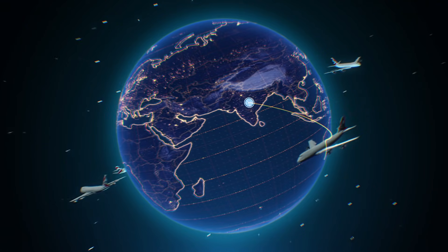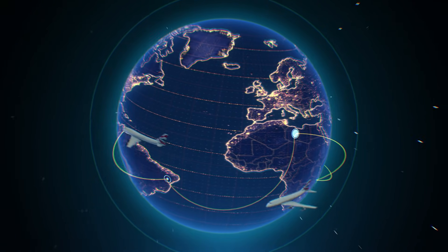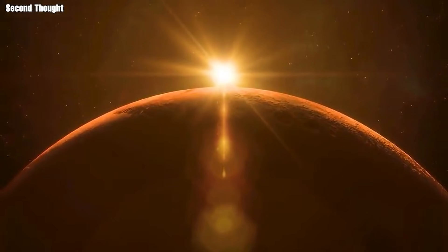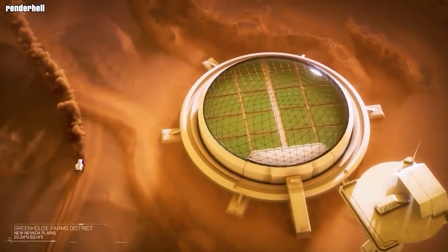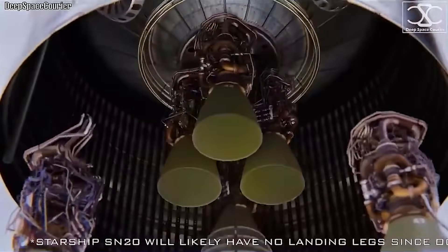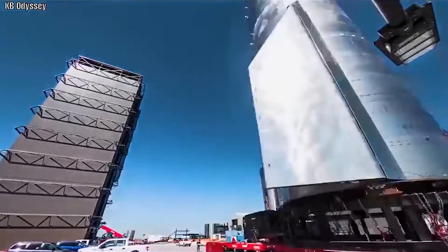Due to Earth's massive size and intense gravitational force, we will need an additional force to lift the Starship off the surface, as it won't be able to generate enough escape velocity on its own. Getting into orbit requires reaching 17,600 miles per hour, and the three Raptor engines of a Starship can never produce the thrust to achieve this much speed.